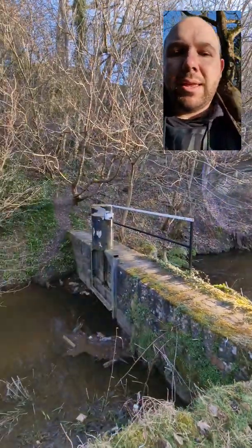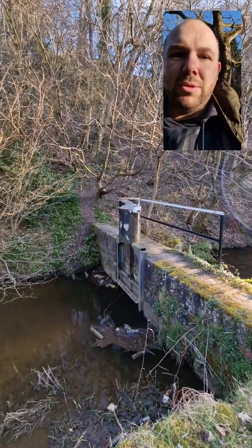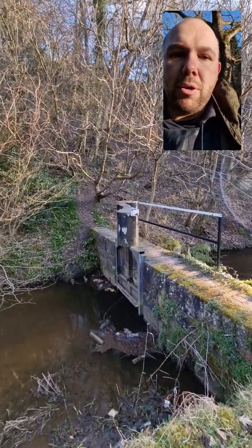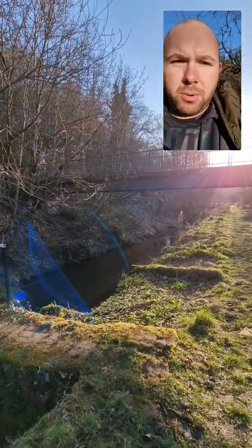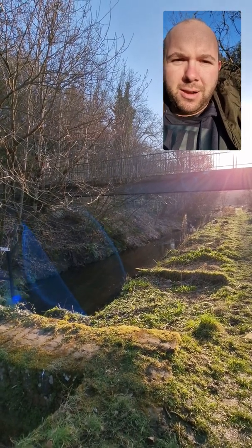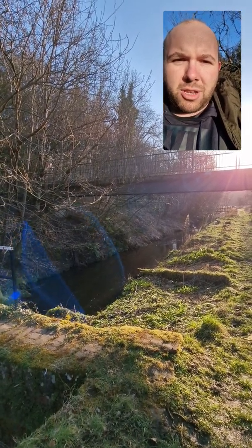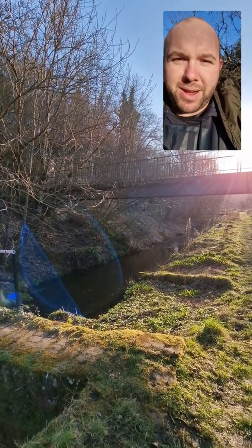Campaigning on issues like this is something that the board and the trust always try to do with the limited resources that we've got. Over the next couple of weeks and months we'll keep everybody updated on how we're getting on with the smolt trapping down here, so keep tuned to our social media channels and see how we get on.